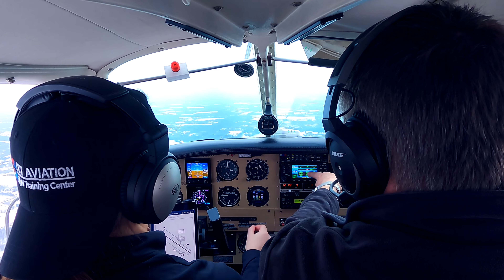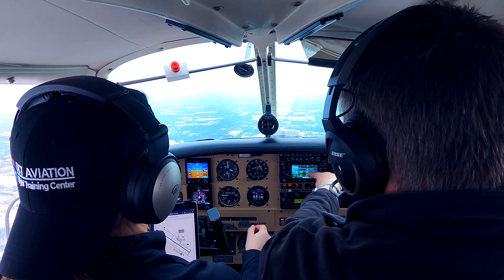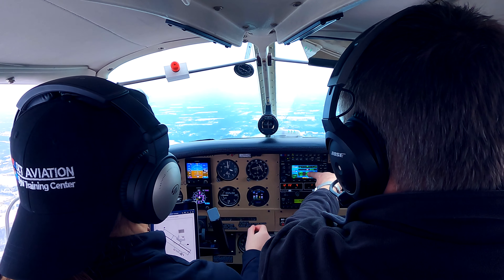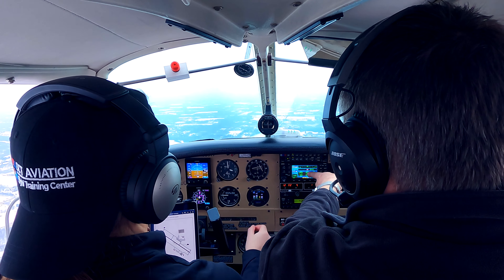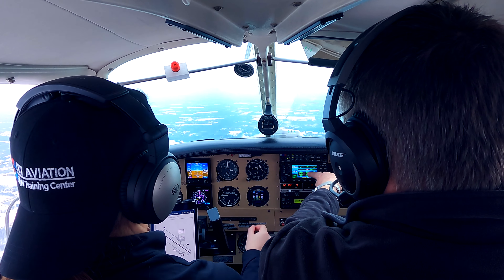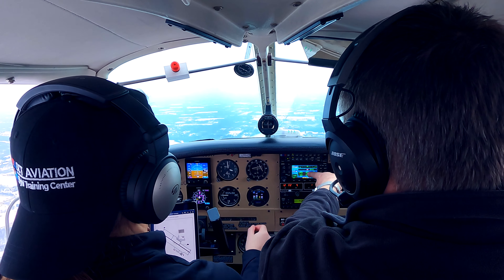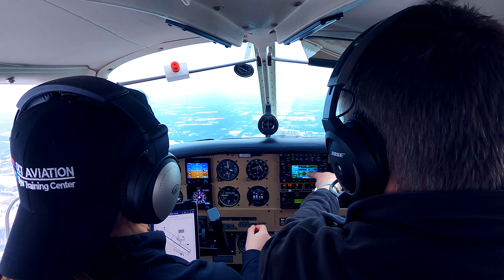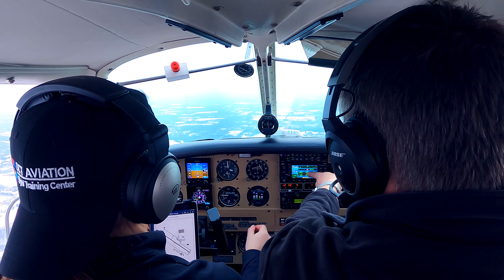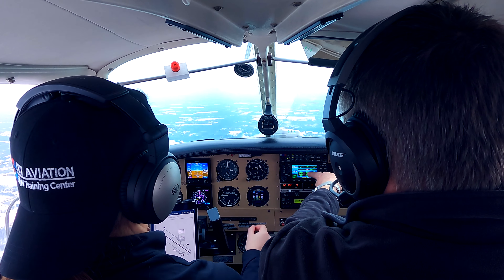Information Quebec: 507, visibility 10, ceiling 2,900 broken, 12,000 overcast, temperature minus 3, dewpoint minus 8, altimeter 30.05. Visual runway 27 left, arriving and departing runway 27 left. Runway 18-36 closed. All IFR departures contact ground control 121.90 for clearance. Advise on initial contact you have information Quebec. Running fire information Quebec 13530 weather: wind 250 at 7, visibility 10, ceiling 2,900 broken, 12,000 overcast.